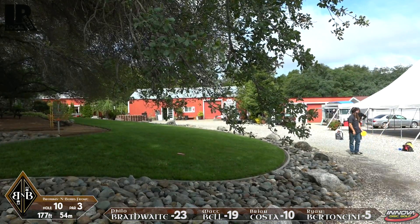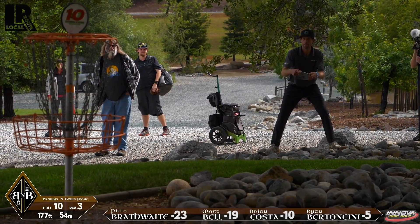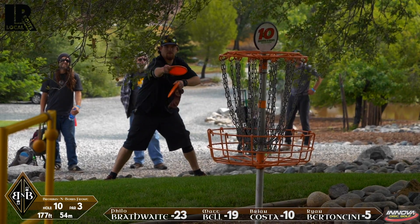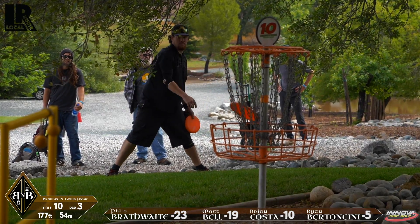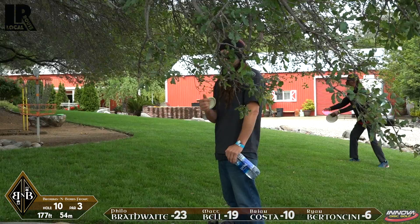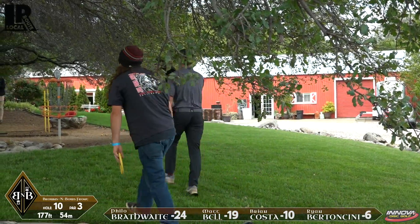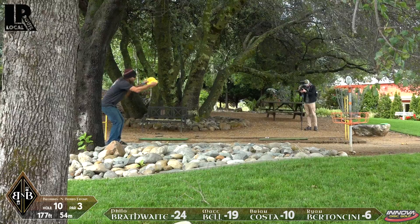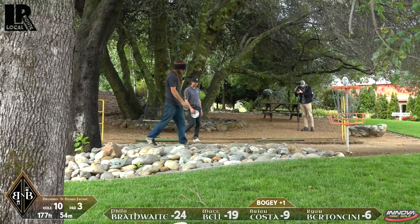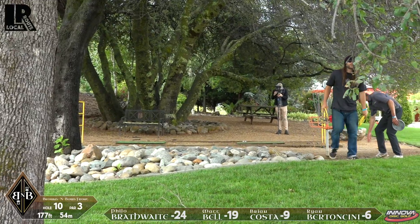It looks like the OB actually plays as a hazard because Brian is taking his lie from pretty far back. Not happy with his effort on that putt — he's going to be looking at a bogey. That's our tournament director back there — that's Jerry. There's no actual Jerry; he's been dubbed Jerry by Brian Costa. Brian cleaning up his bogey there. He's a little unhappy with that. It's hard to take on a 177-foot hole, but anything can happen.